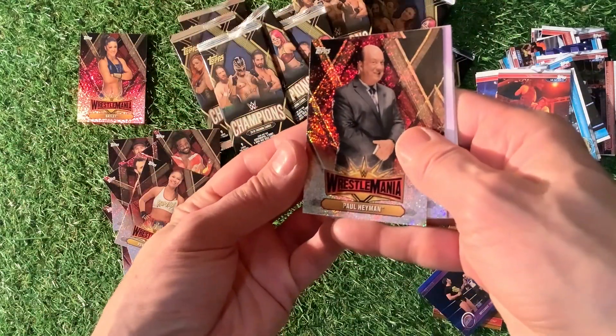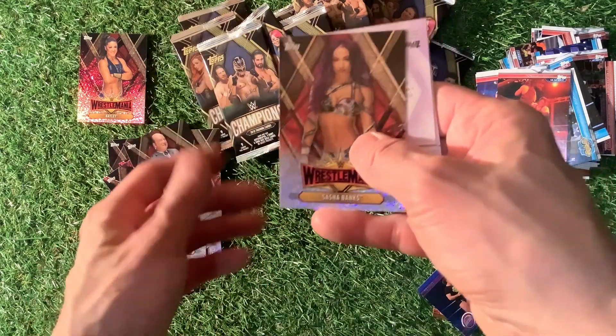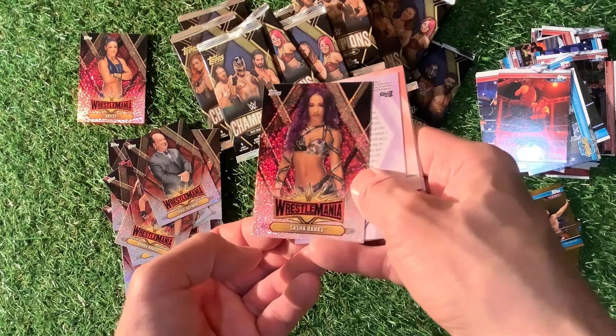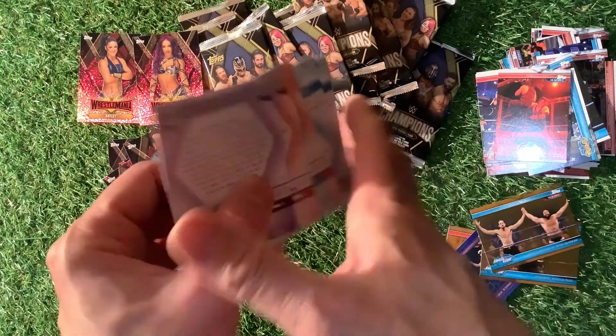We've got now Paul Heyman and Sasha Banks. There we go — Sasha Banks in all her glory, looking really good. We've got Bailey and Sasha Banks now.